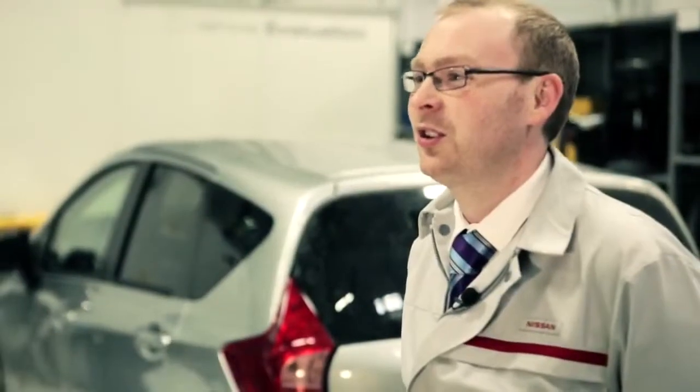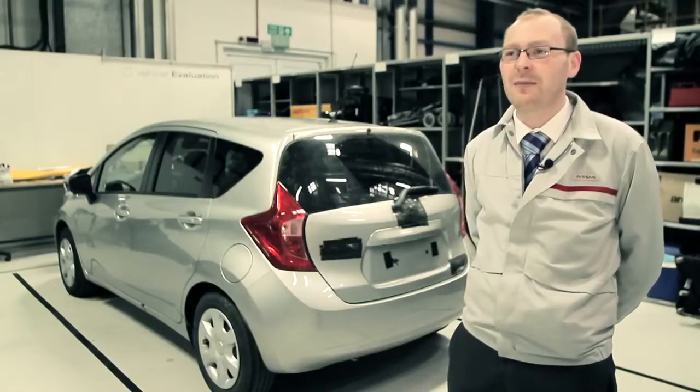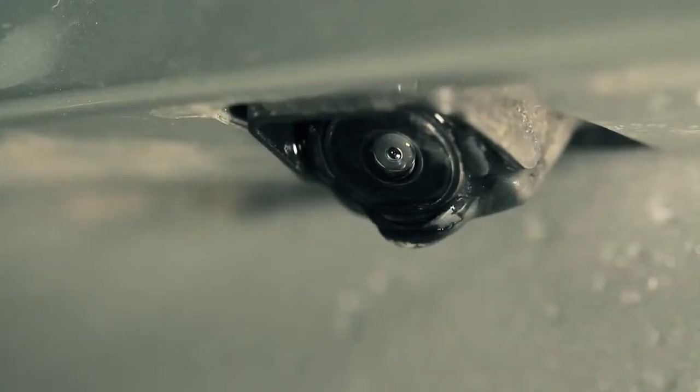To enable us to deliver those features, we also have an innovative camera wash system which allows us to keep that camera clean and performing at its optimum.